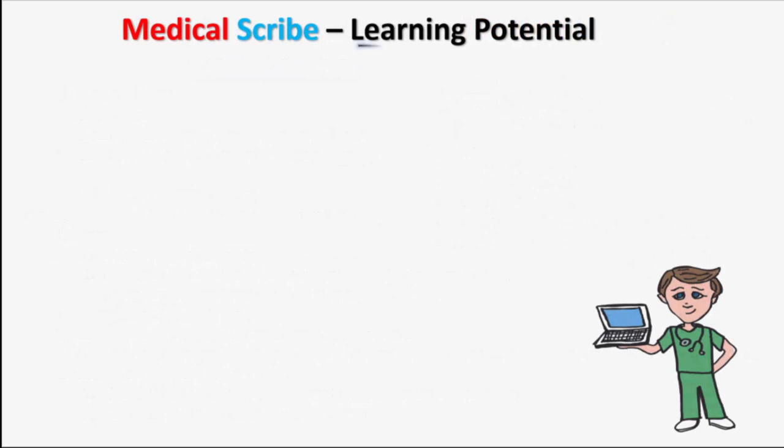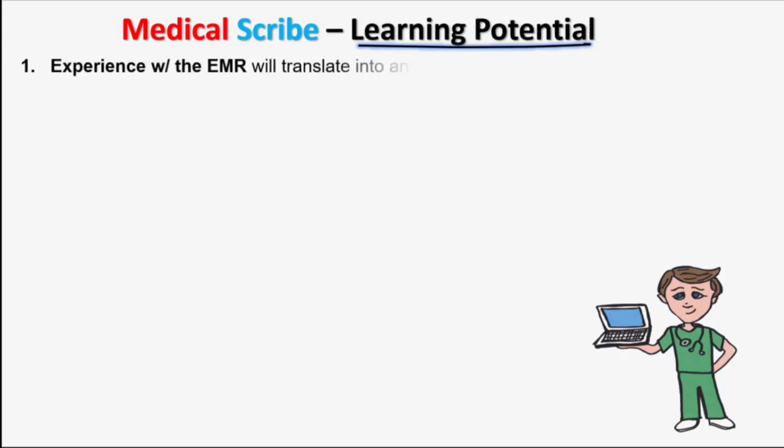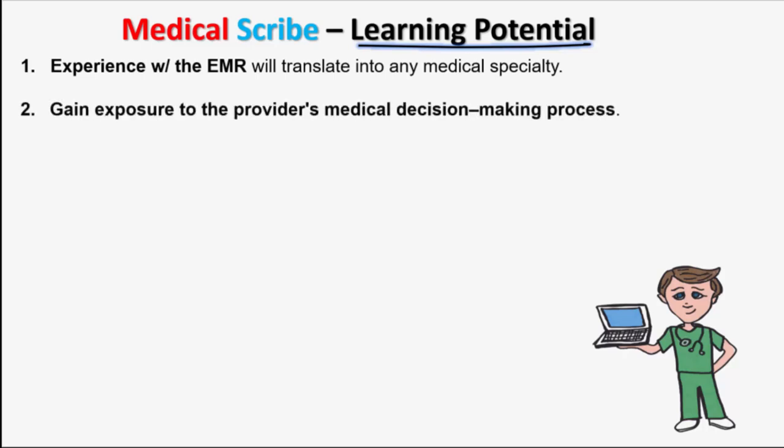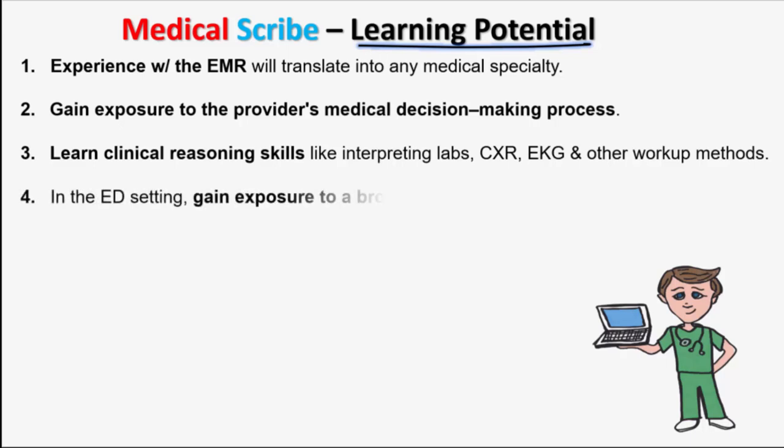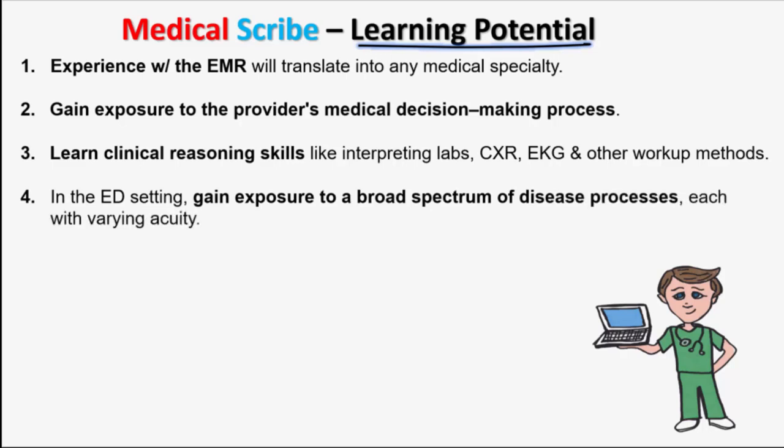There is a staggering potential for learning if you choose to become a scribe. You will gain valuable experience with the EMR that will translate into any medical specialty. You will also gain exposure and insight to the provider's medical decision-making process. Additionally, you will learn clinical reasoning skills like interpreting labs, chest x-rays, as well as EKG and other workup methods. Being in the ED setting, you will also gain exposure to a broad spectrum of disease processes, each with varying acuity.